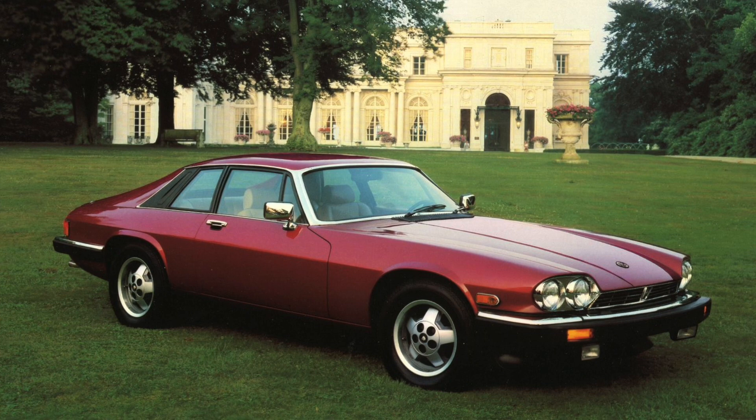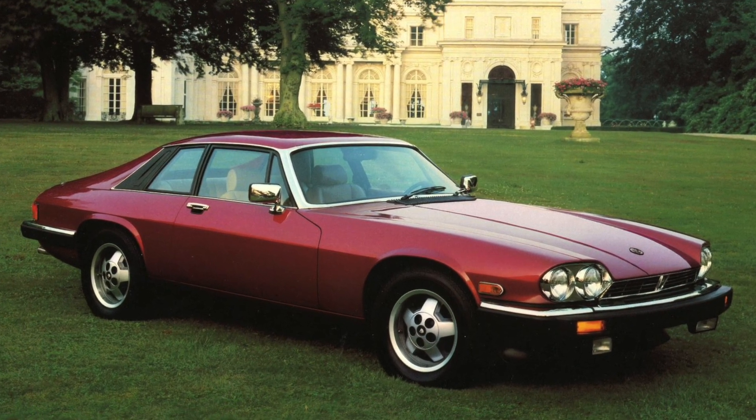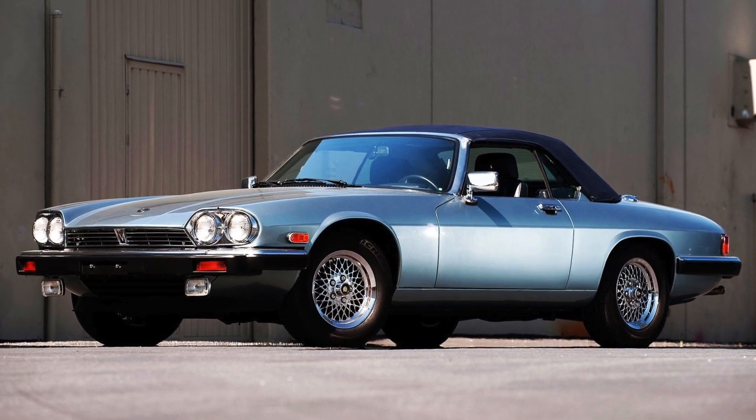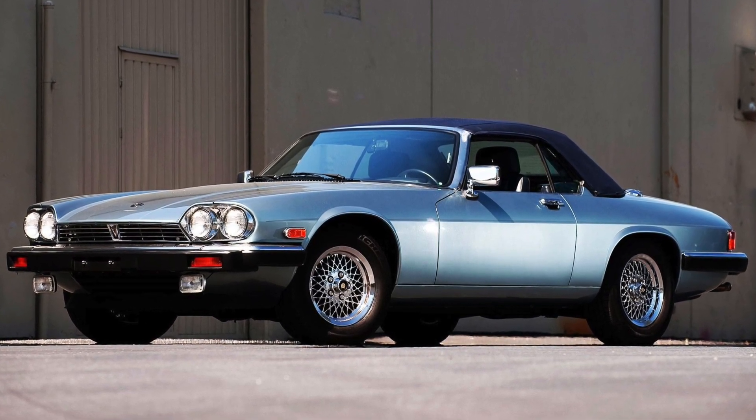This car was initially offered as a hardtop only — correct me if I'm wrong on that — but I think it was initially just offered as a hardtop version only. Then later on they introduced the removable hardtop, and then the convertible last, which was one of those more memorable options for that car. A lot more people preferred the convertible top, and I know that a lot of people actually have very fond memories of these cars.